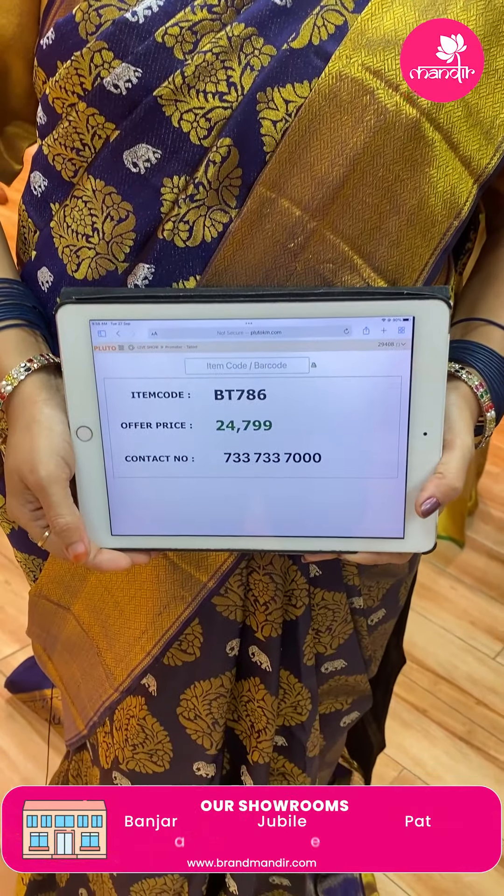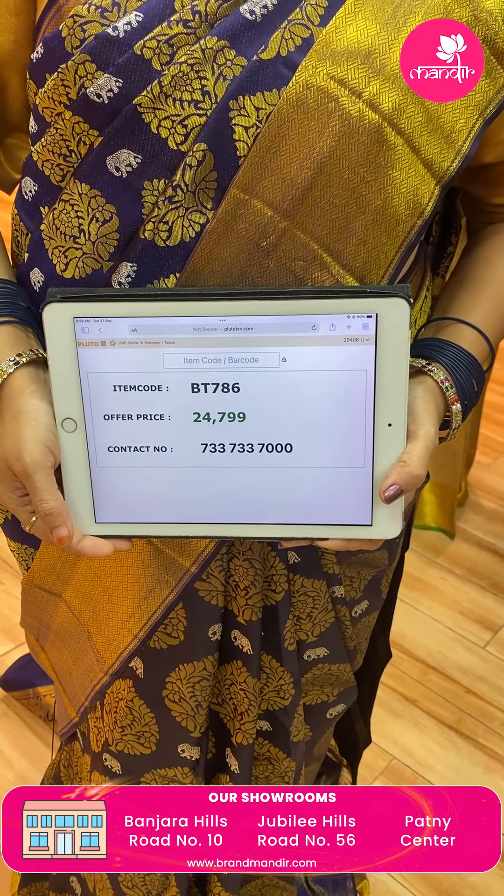The code is BT786. Do follow us regularly on Instagram and Facebook — that is Brand Mandir page. Subscribe to our Brand Mandir YouTube channel and press the bell icon so that whenever we upload a new collection, you will be notified and will never miss our sarees.